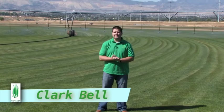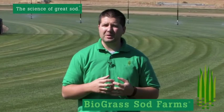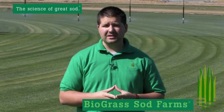Hey guys, Clark Bell here with Biograss Sod Farms. It's a beautiful fall October day. Since we've been in business for 32 years, the number one product that people have asked for and that we've grown and delivered to them is Kentucky Bluegrass.